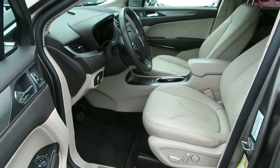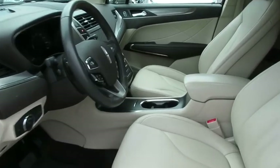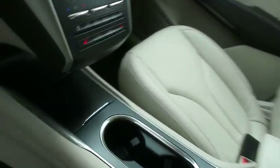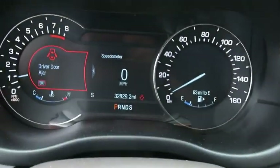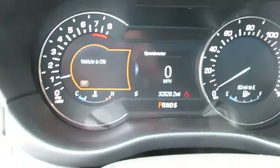Leather wrapped steering wheel, power steering, adjustable steering wheel, alloy wheels, auto dimming rear view mirror, four-wheel disc brakes, aluminum wheels. Wouldn't you look great in this vehicle? Stop in today and see for yourself.